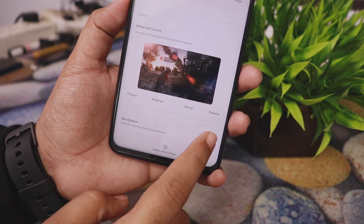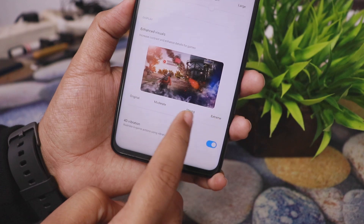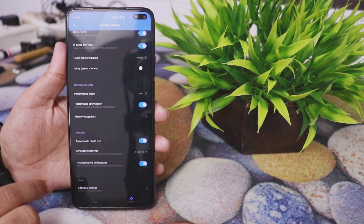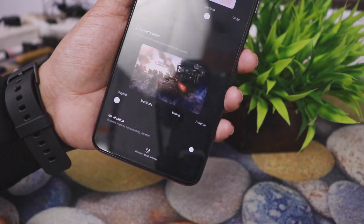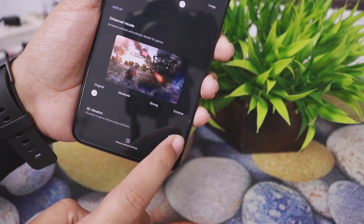The second exclusive feature is 4D Vibrations. Our Poco X2 supports 4D Vibrations. There are currently very few games that support this — for example, PUBG Mobile does not support it. But in supported games, if you shoot to the right side it will vibrate on the right, and if you shoot to the left side it will vibrate on the left. This is a very unique feature.